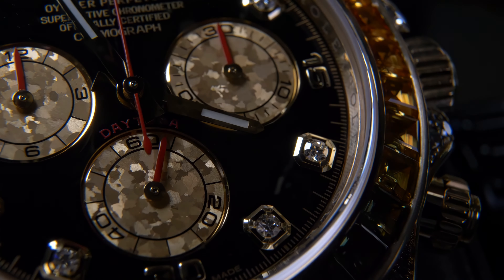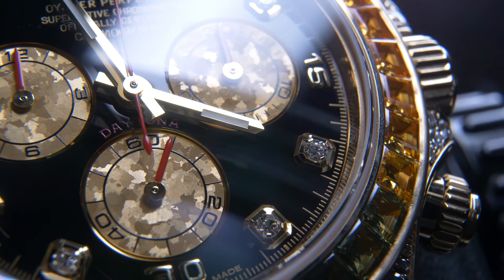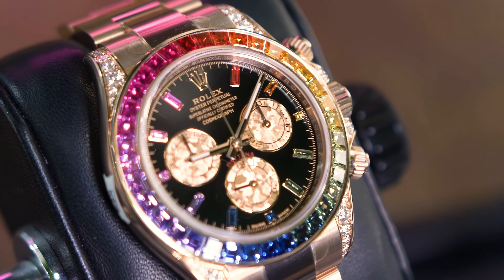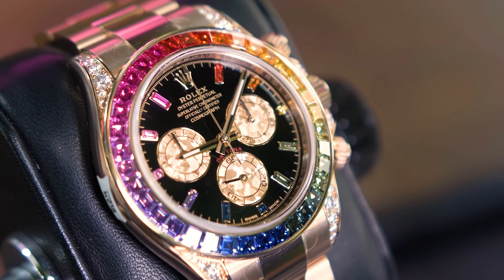On the 2012 yellow gold, you notice the Asher-cut hour markers, and on the 2018 rose gold, you notice the baguette sapphire hour markers.